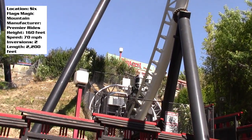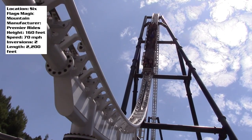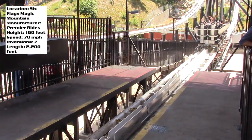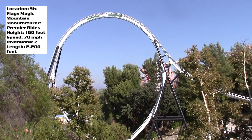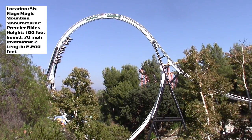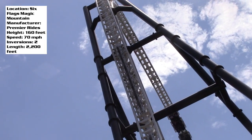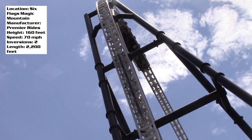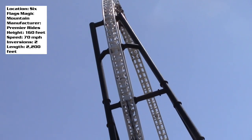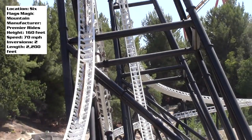You absolutely should try front row and back row — they give very different experiences. One thing that is neat about this ride is that you shoot straight out of the station, accelerating up to 70 miles per hour into this 160-foot-tall loop, currently the largest in North America. This is the craziest part of the ride — I've never experienced hang time like this before. Every single time I rode it, I thought we were going to get a rollback. That is just how crazy this loop is.